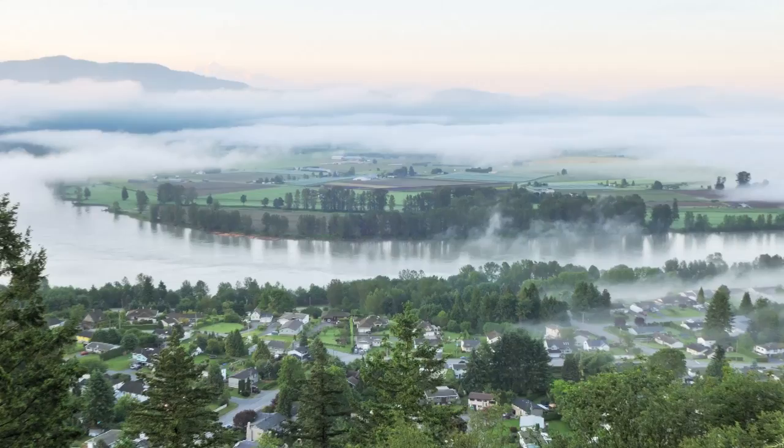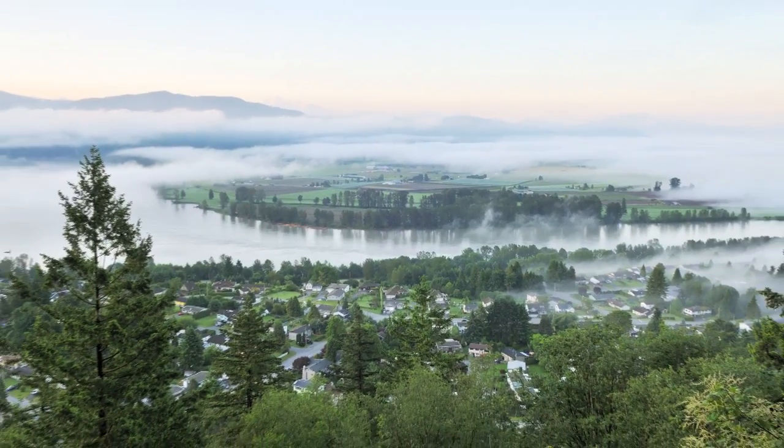If you follow a trail to the top, you'll be able to see both the Columbia and Chilliwack river valleys. On your way up, you'll also see evidence of extensive logging from the 1930s, but from this point you'll also have a great view of the village of Jero and the Vedder River.